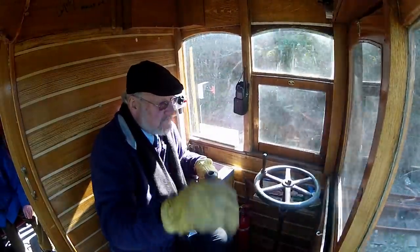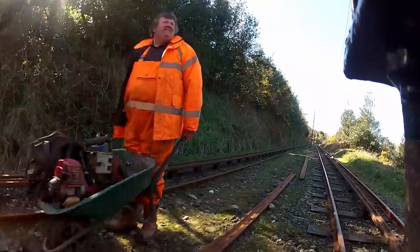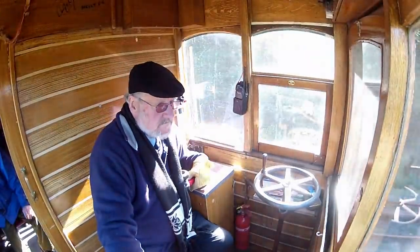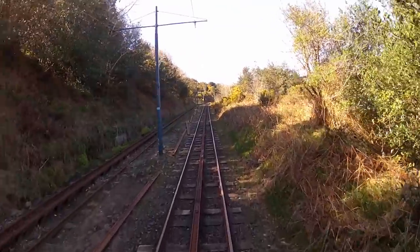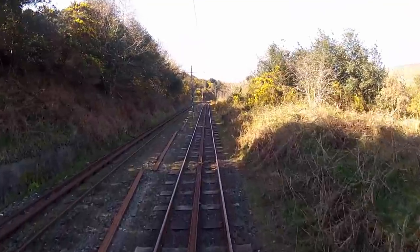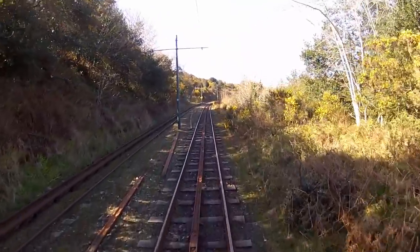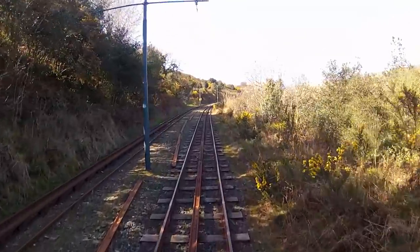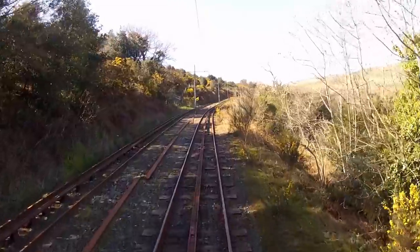But as the mine went deeper, eventually going far below sea level, it was decided to commission a water-powered wheel to pump out the working areas. And in 1854, the Lady Isabella was constructed. More than 500 men were employed to bring ore to the surface at the peak of operations, and the mine provided a fifth of Britain's zinc, along with huge quantities of lead and copper.